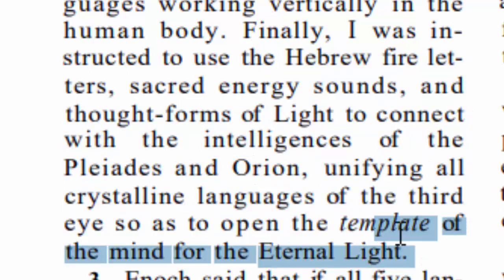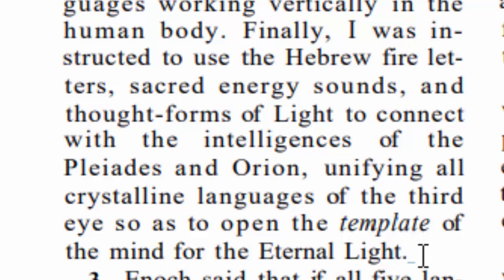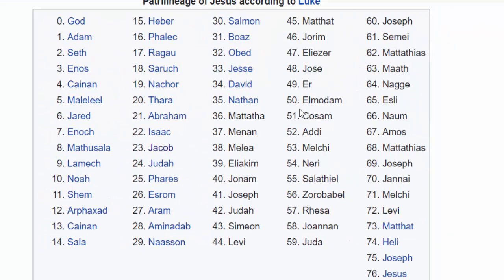Maybe you should pause the video and reread that, as it's talking about the power of the Hebrew language and what it does — making a connection between the sources of our intelligence. This is why it's important to understand the Hebrew words using the Hebrew fire letters, as it's called here. These are sacred energy sounds, so the sound of these words actually has power in them. And that is why I believe our father instructs us to learn the 76 names of our Messiah's ancestors in Hebrew. It's actually a lesson in Hebrew — once we've gone through all of these words and understand their meanings in Hebrew, we would actually learn the language.